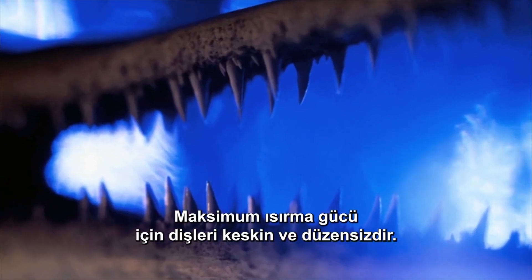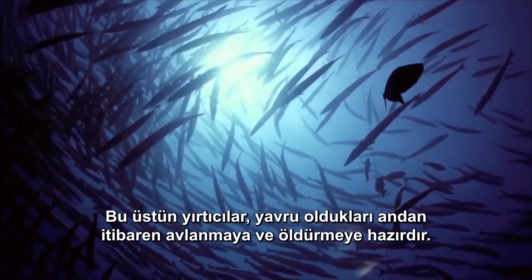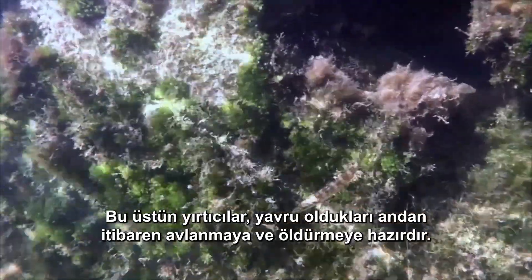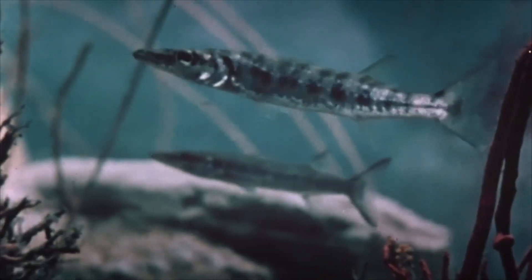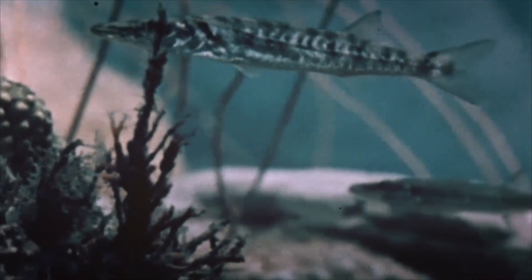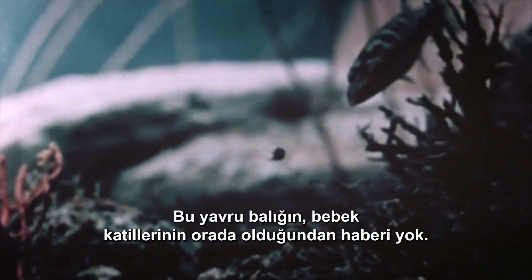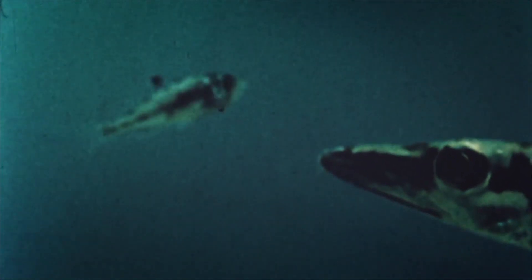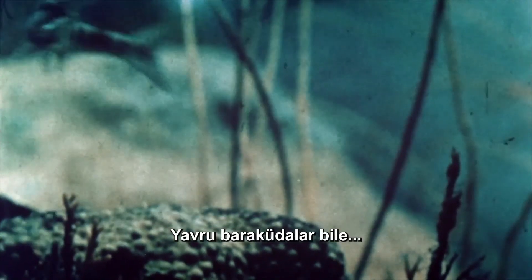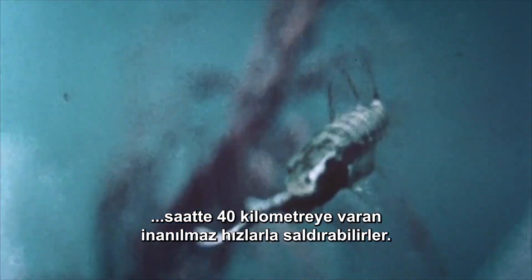Their teeth are sharp and irregular for maximum biting efficiency. From the moment they grow up into fingerlings, these supreme predators are ready to hunt and kill. This fingerling has no idea our infant killers are out there. Even baby Barracudas can strike at incredible speeds, up to 40 kilometers an hour.